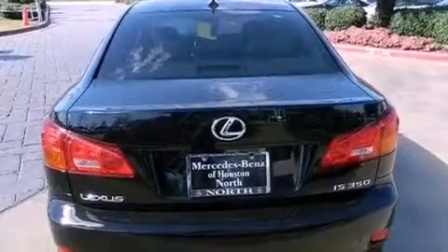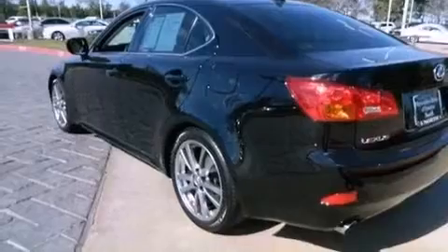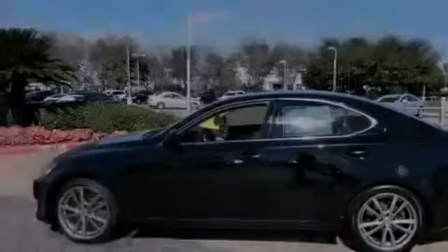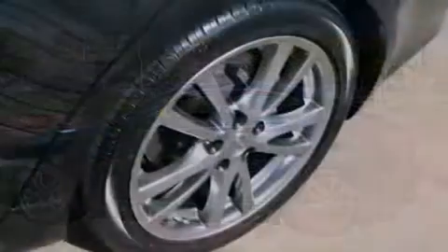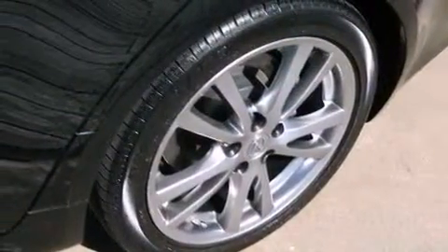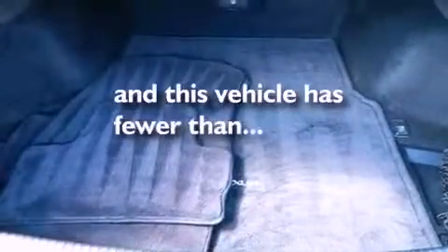The following features are also included: dual power seats, air conditioning, cruise control, a CD player, leather seats, performance tires, an engine immobilizer theft deterrent system, rear impact crumple zones, heated side view mirrors, and this vehicle has less than 61,000 miles.